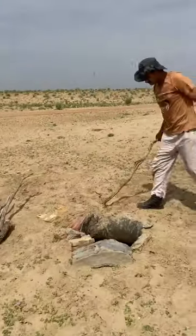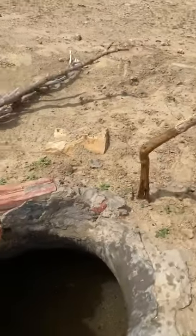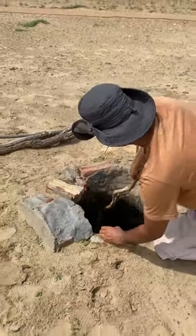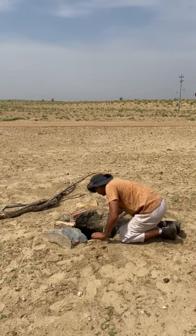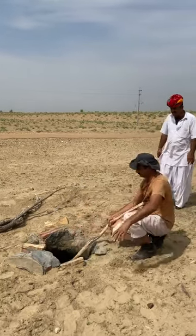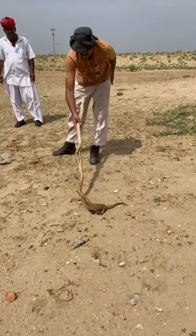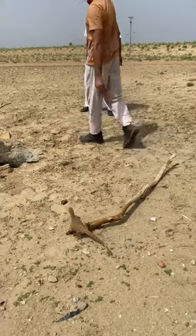There's one more stuck in this. Let's see if we can let him out as well. There it is — that is easy. That's more like a baby monitor.